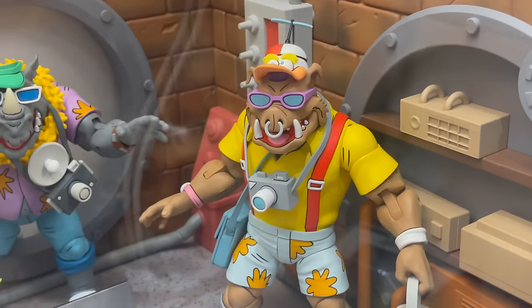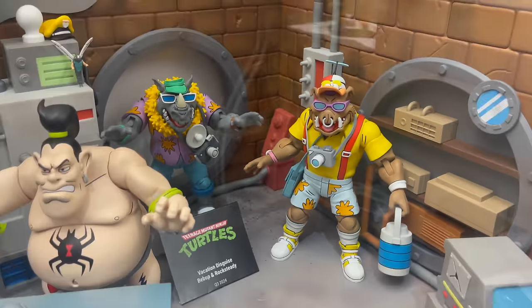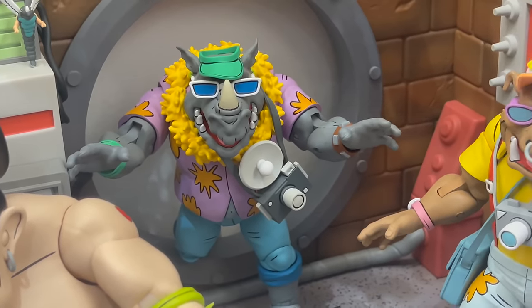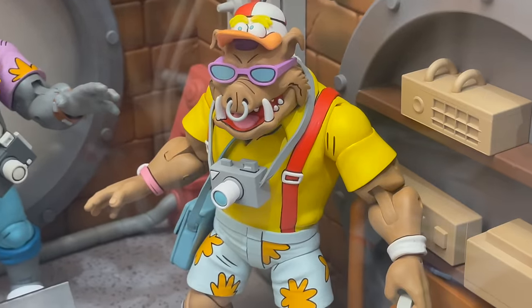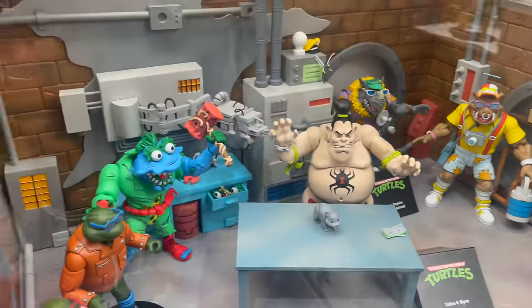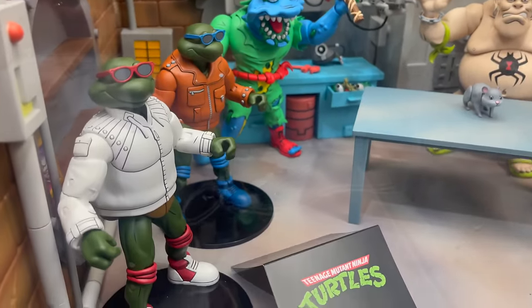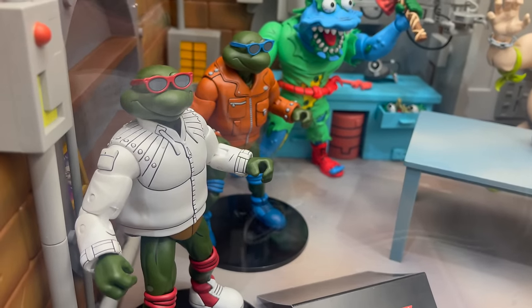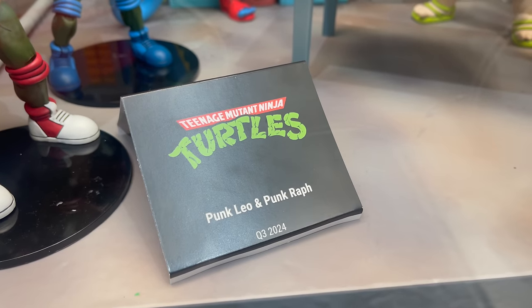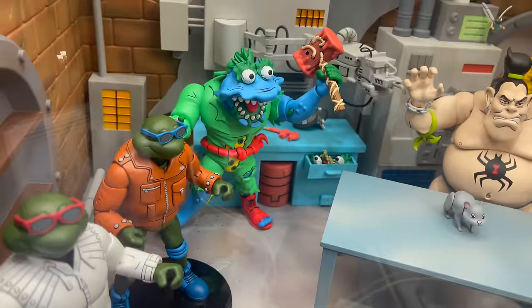And then we have Vacation Disguise Bebop and Rocksteady. Check that out. And then you get to see it all in Donatello's lab. We have the alternate colors of their disguises, so that'll be a two pack — Punk Leo and Punk Raph.